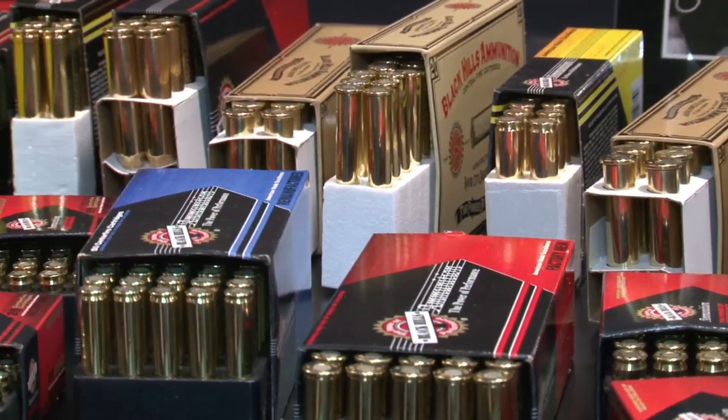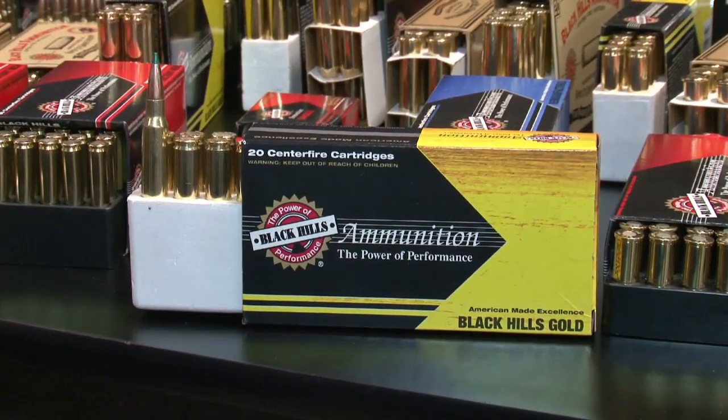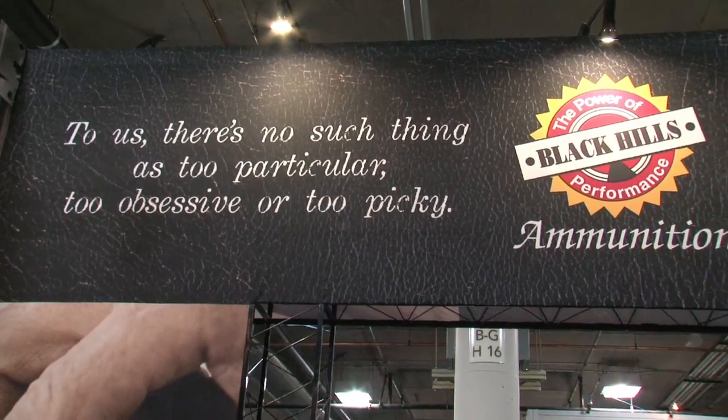Like all Black Hills Ammunition, their new designs aren't fly-by-night ideas. Their latest ammo was built after years in the making, and as always, Black Hills Ammo stands behind their product.